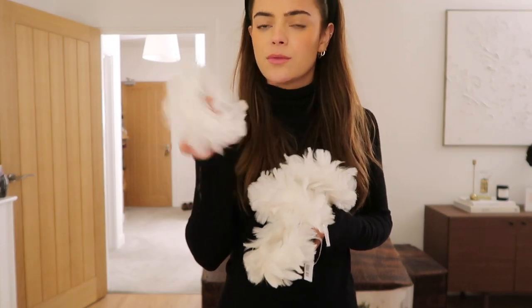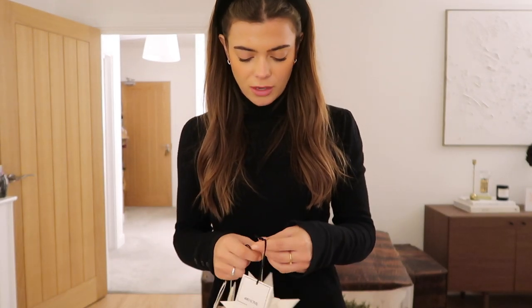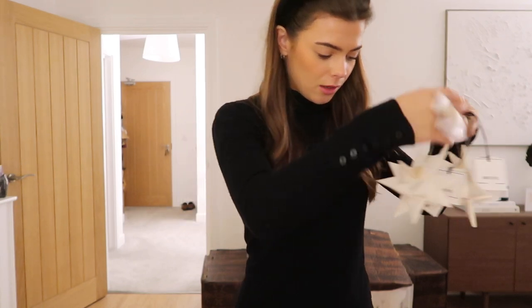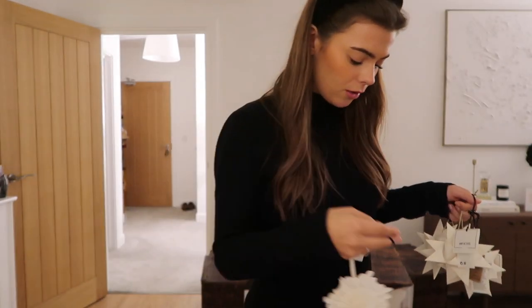I bought these ones online — these are some of the ones that I bought last year when I thought we were moving in before Christmas, so these have literally been in a box for a year. But yeah, these match really well. Four of these little feather ones — I absolutely love these. These are from John Lewis, so cute, little feather rings. Then I've got a selection of bits from H&M — some kind of like origami stars, all paper. Very cute, I got four of those. H&M decorations are so good because they're so cheap — these were literally £1.99 each. Then I also got these paper snowflake ones, I really like those, I've got three of those.